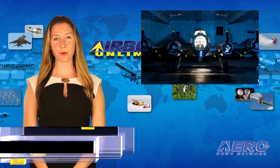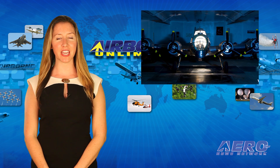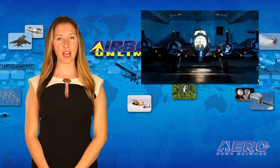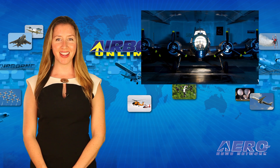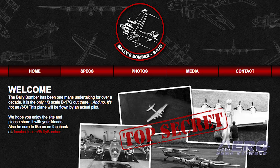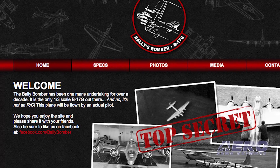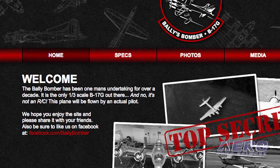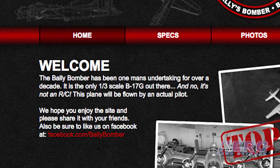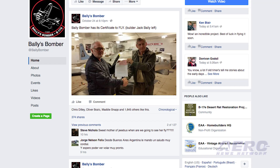Today our first report starts with the question: when is FAA certification of a large-scale model airplane required? The answer is any time it must have a pilot on board to fly it. This is the case with a 17-year labor-of-love that has reached a significant milestone in Dixon, Illinois. A one-third-scale B-17G World War II bomber built by Jack Bally has received its special airworthiness certificate from the FAA and is approved for flight testing.